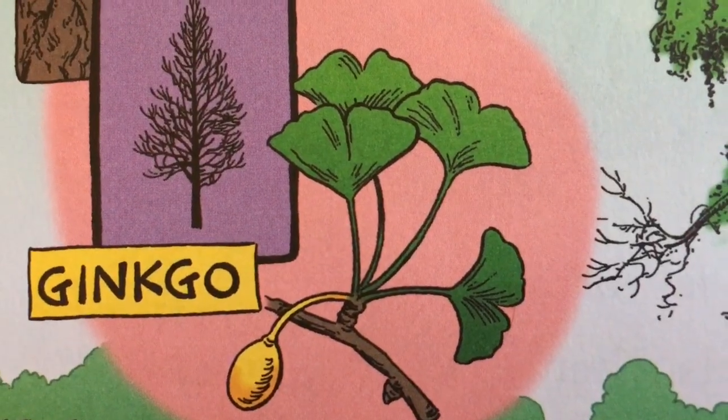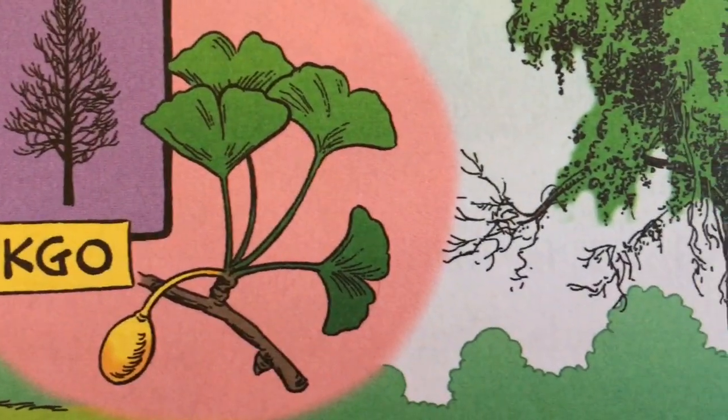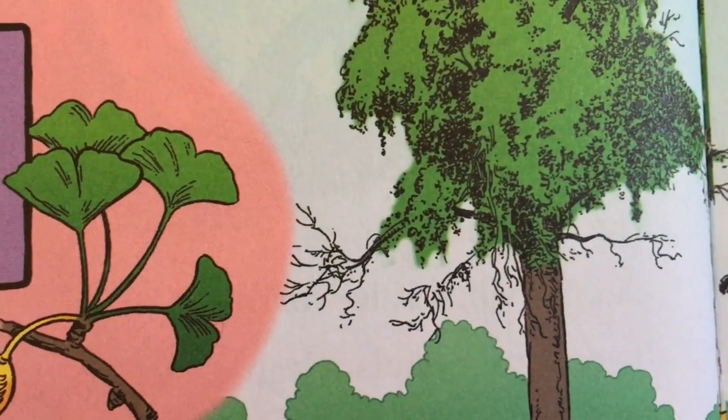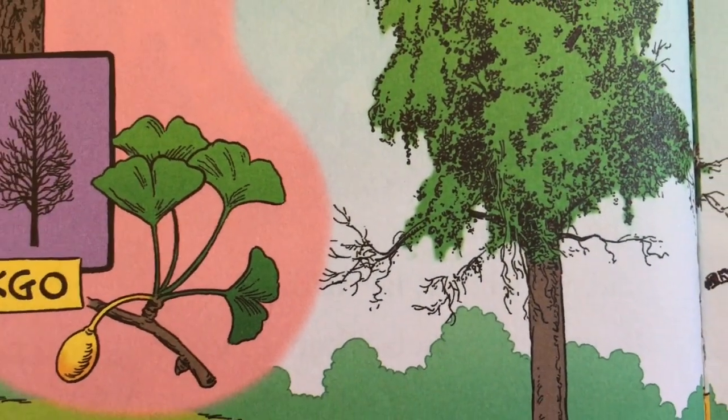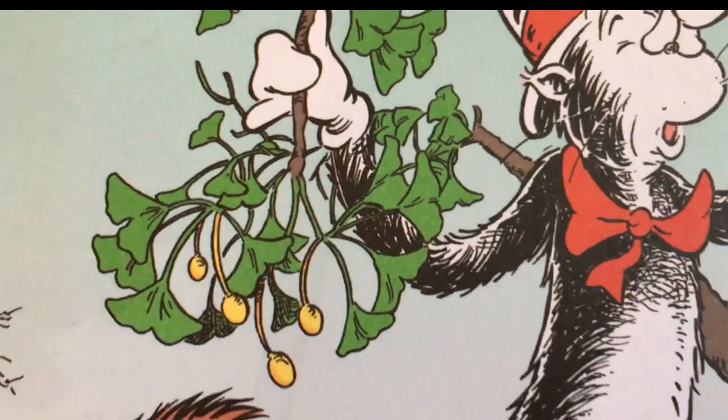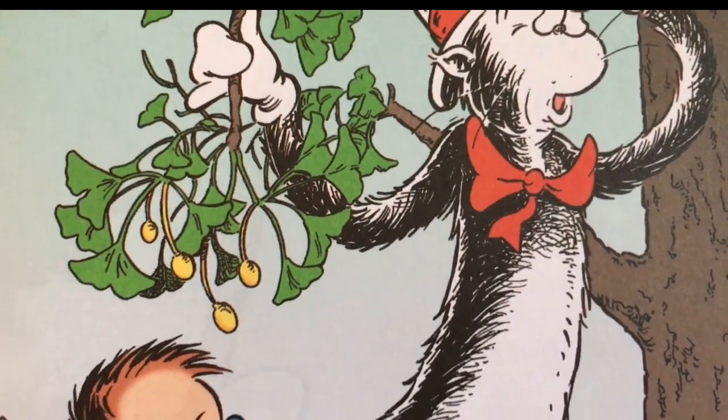The tree called the ginkgo, we've saved for last. The first one grew two hundred and fifty million years in the past! One thing that I think you should know about ginkgo — its fruit doesn't smell good; in fact, it smells stanko!